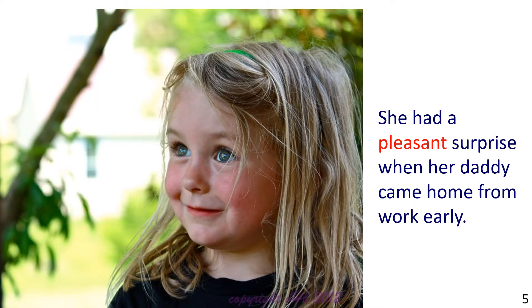Next, the picture shows a little girl with a look of surprise on her face. The sentence reads: She had a pleasant surprise when her daddy came home from work early.